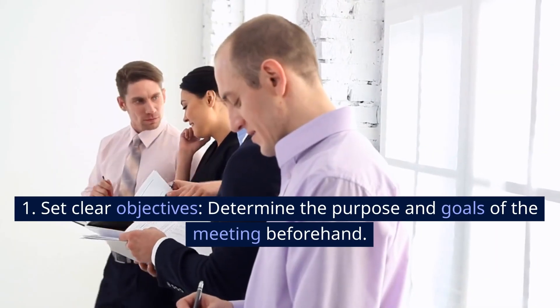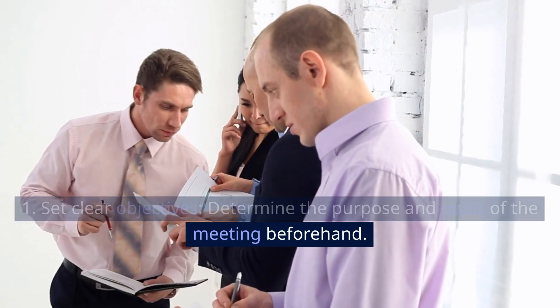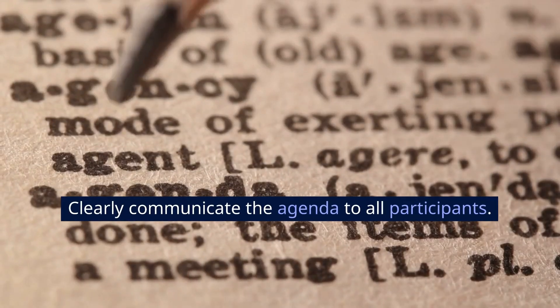1. Set clear objectives. Determine the purpose and goals of the meeting beforehand. Clearly communicate the agenda to all participants.